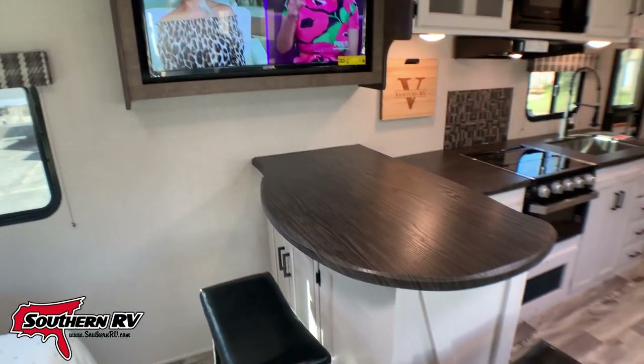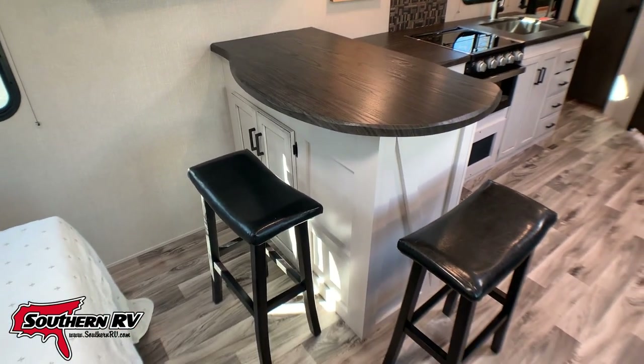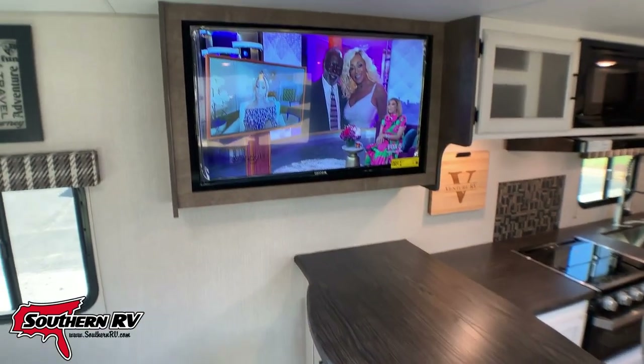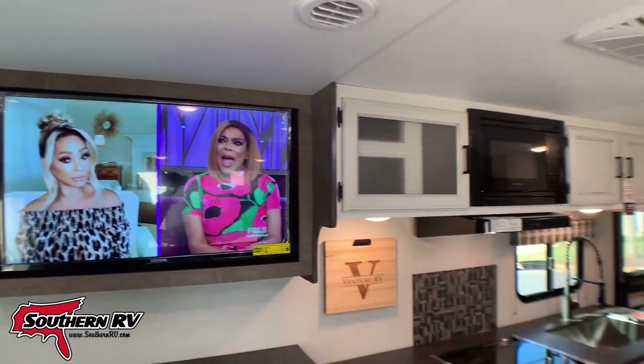So instead of having a dining table, this particular unit has a bar stool setup right here under the TV, with stools so you can sit and eat at the breakfast bar with the TV right above it. That TV is on a swivel, so it can come out and face left or right.